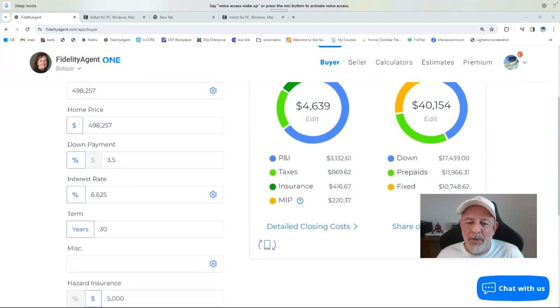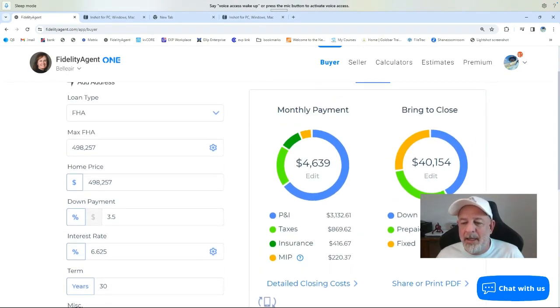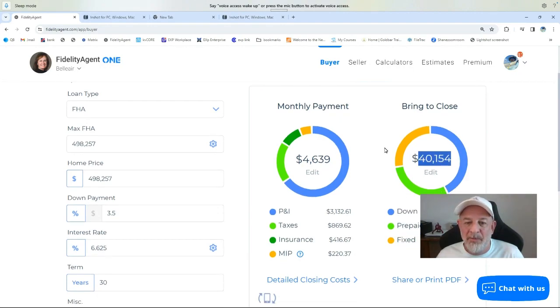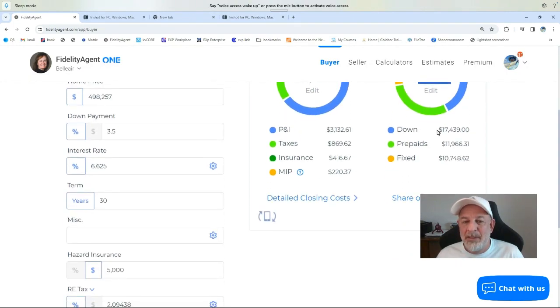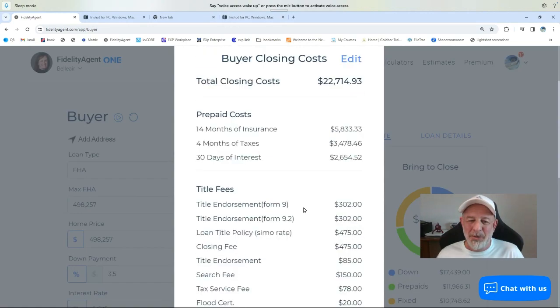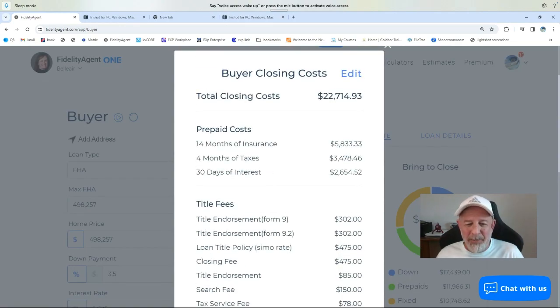So with all these parameters involved, we've got a monthly payment of $4,639, and to the closing table you're going to have to bring somewhere close to $40,154. What that breaks down to is your down payment of $17,439 and some prepaid and fixed costs to facilitate the transaction. So to that we go here to detailed closing costs.